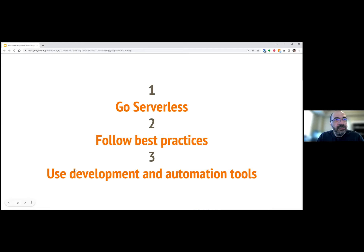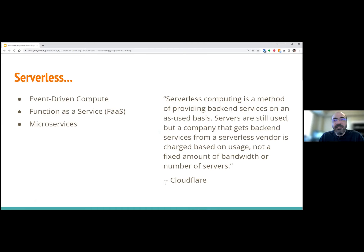How did we do this? Three things: going serverless, following best practices, and using development automation tools heavily. Whenever I say serverless, there's a tendency for people to say this is all serverless, but serverless actually does involve servers — they're just servers that you are not managing. Somebody else is managing them so you don't have to worry about them at all. Serverless is also referred to as event-driven computing, or function as a service, or microservices — all lumped into the serverless category.